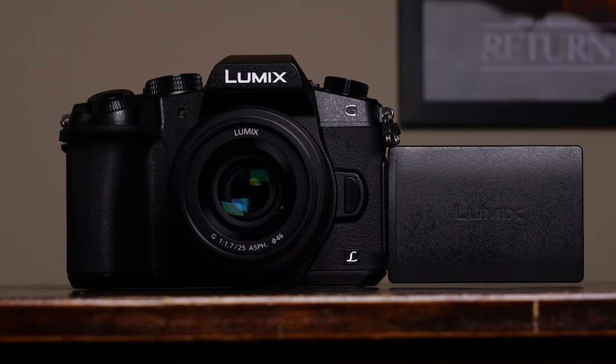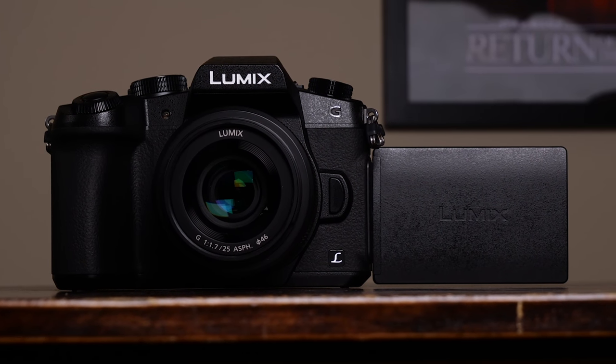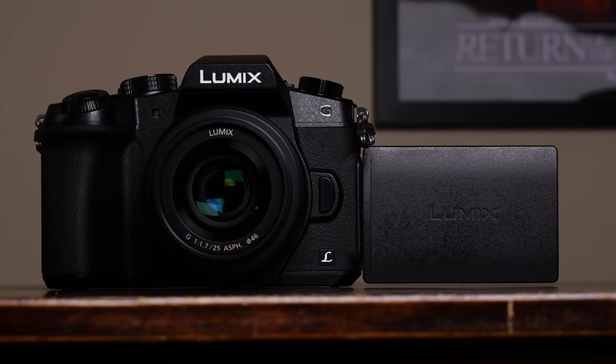Both cameras are very well built and very well weather sealed. The a6400 is more of a rangefinder style camera, where the G85 is a smaller but more traditional DSLR-style shaped camera. The Sony is rocking the new menu system, which is much improved over older Sony models. But the big difference in this category is the G85 has a fully touch-enabled, fully articulating screen, which allows for movement through one of the best user interfaces around via touch — and that gets a big thumbs up from me.